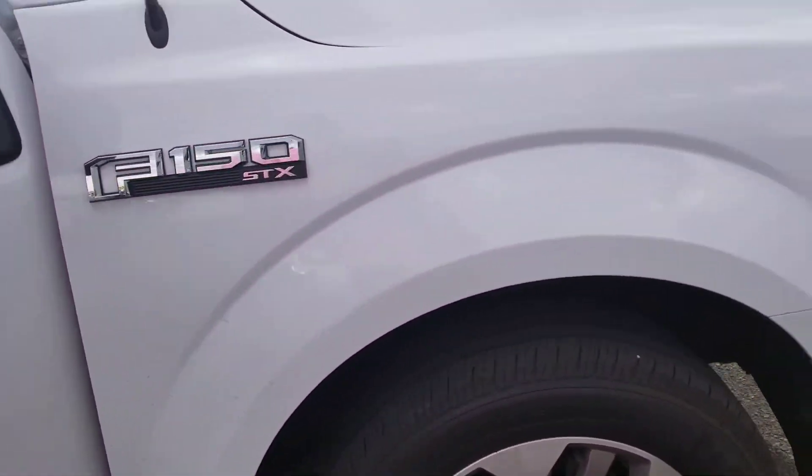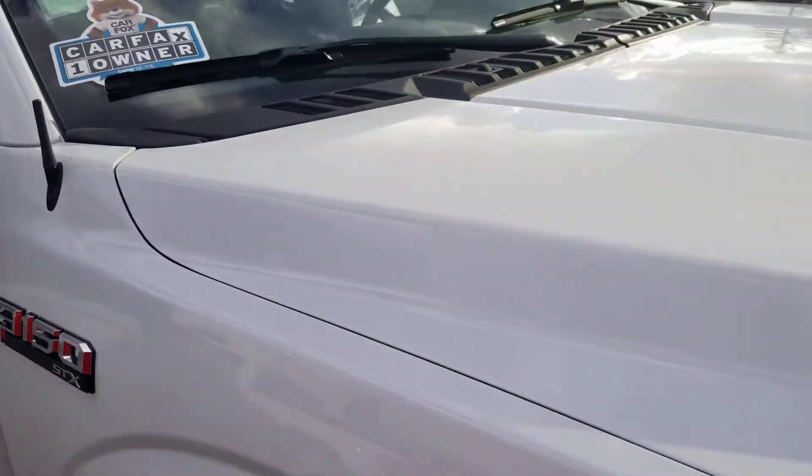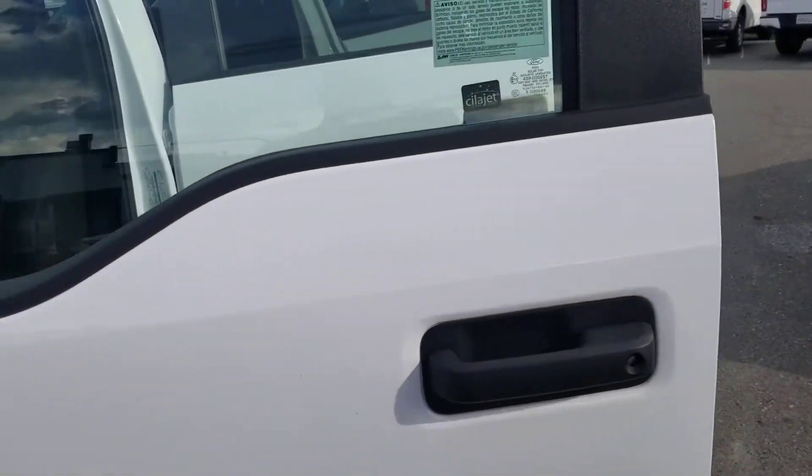Because it's Ford factory certified, it has a seven-year and/or 100,000 mile limited powertrain warranty. It's also one owner and it has CarDoc, which is a free maintenance program — so all of your oil changes and tire rotations are done for free for the first two years.